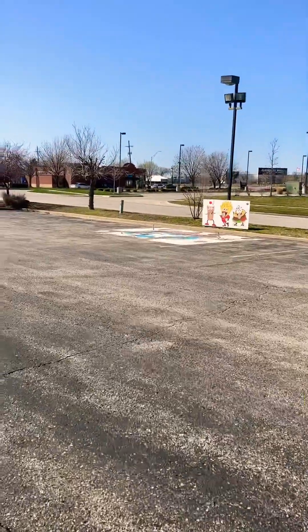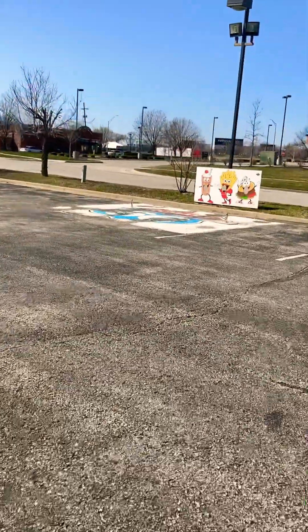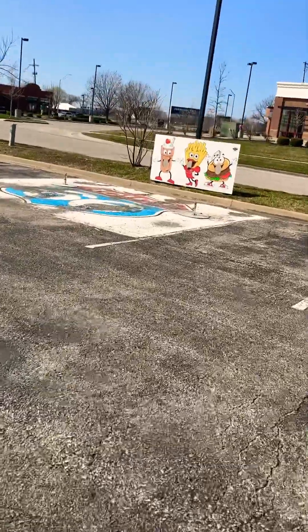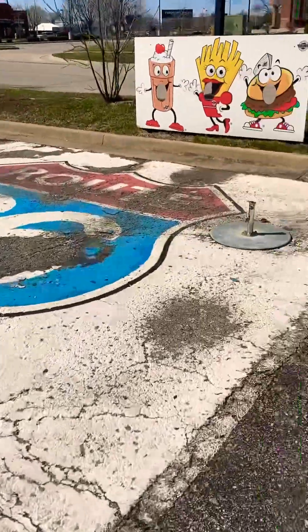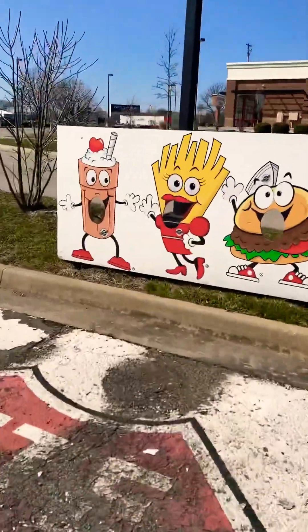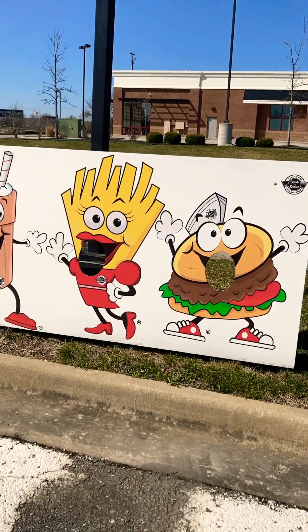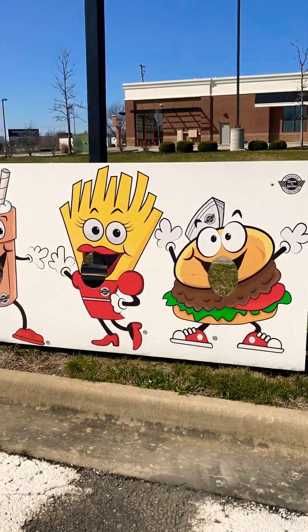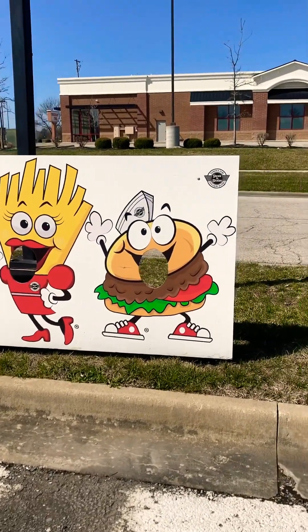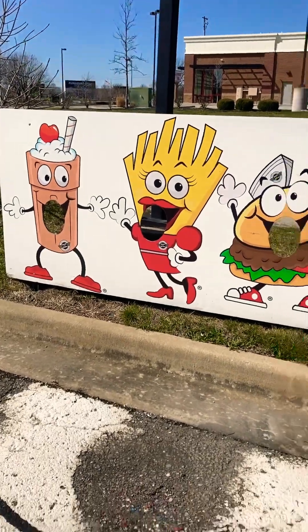Over here they actually had an old outdoor seating area at one point. As you can see, the tables themselves are gone. But the photo opportunity cutout thing is still here, and it's actually in pretty good shape despite being left outside and left to the elements. It's still in pretty good shape.